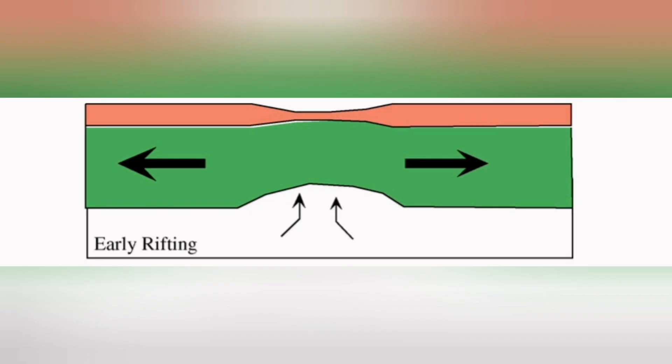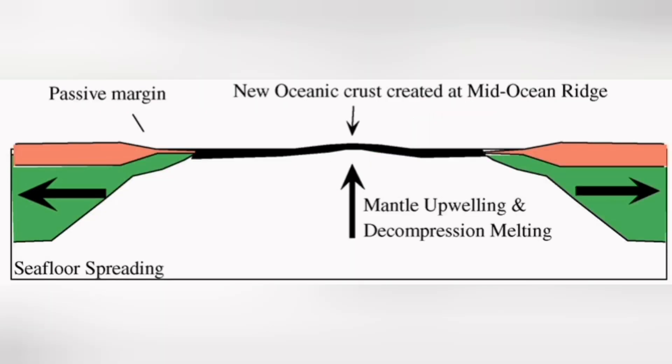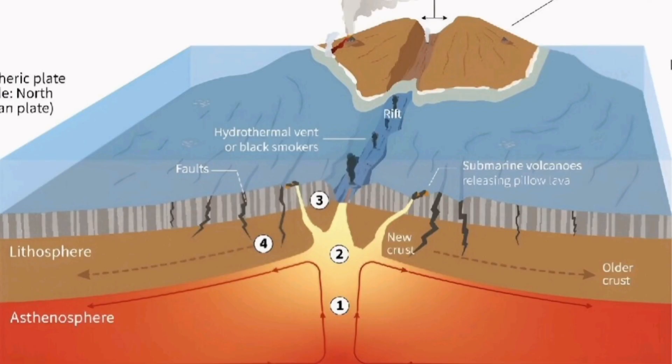When the crust is thinner, the mantle can rise and gradually melt to form magma, and through that we will have an eruption. You can see it here.